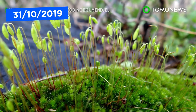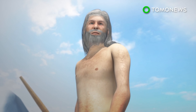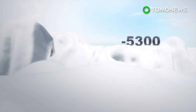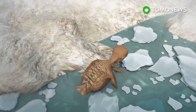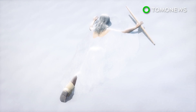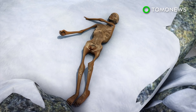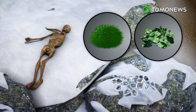Frozen plant species buried with Ötzi the Iceman have allowed scientists to trace the unusual route he took before his death. Ötzi the Iceman was a hunter who died in the Alps 5,300 years ago; his mummified body was discovered near the Italy-Austria border in 1991. He was believed to have died due to freezing temperatures, but the discovery of an arrowhead in his left shoulder has led scientists to believe he was deliberately killed. A new study from the University of Glasgow examined fragments of frozen vegetation buried alongside or inside Ötzi, including 75 different species of mosses and liverworts.